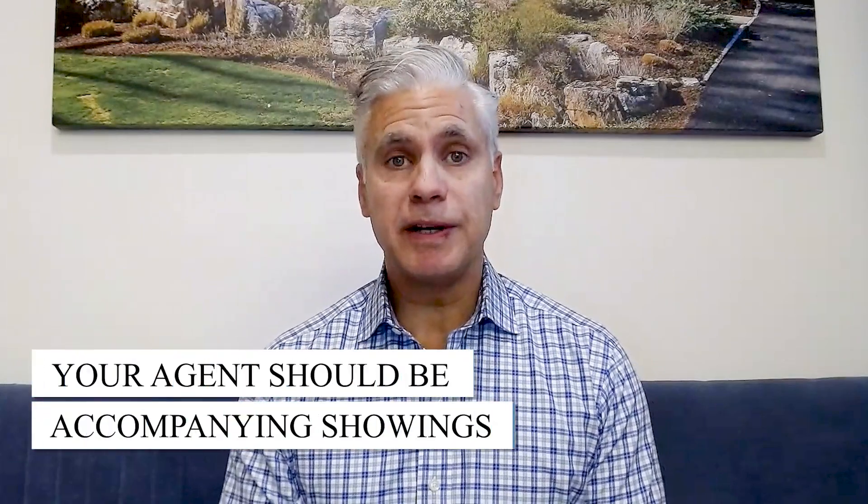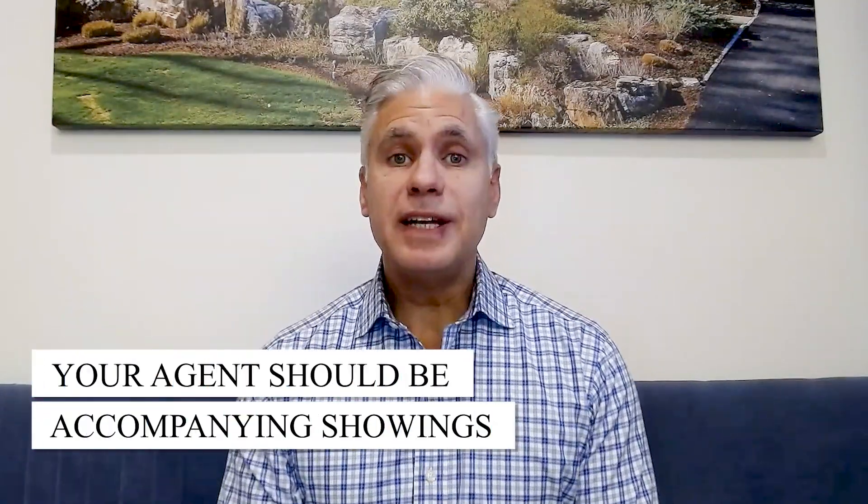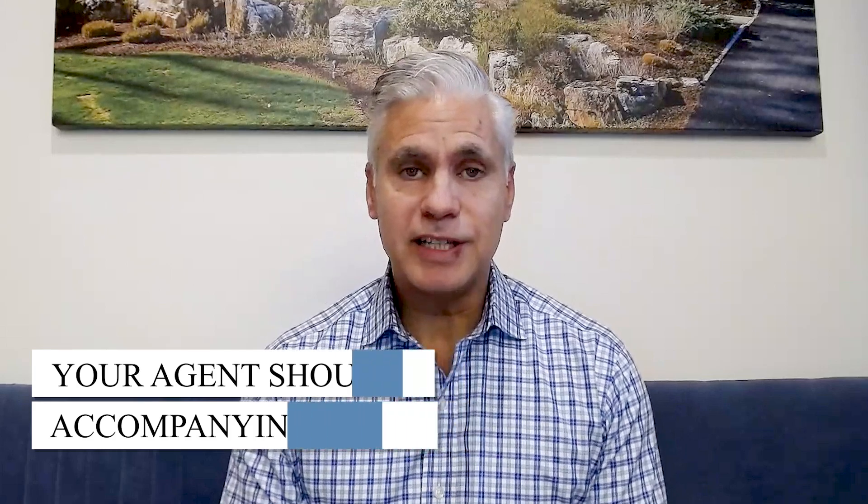Your agent should be prepared to accompany showings. In today's market, it's likely that the buyer's agent will be coming from outside of the immediate area, and it would be the first time that they are viewing the home. As a listing agent, I would not trust that the buyer's agent would be effectively able to show and highlight the key features of the home and answer specific questions about the community and schools.